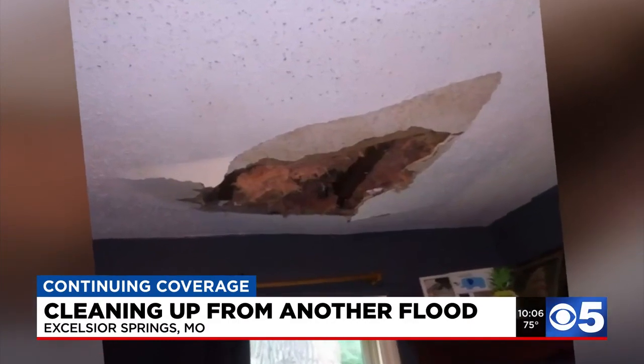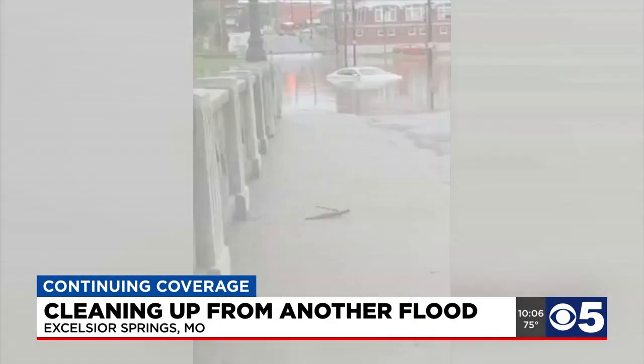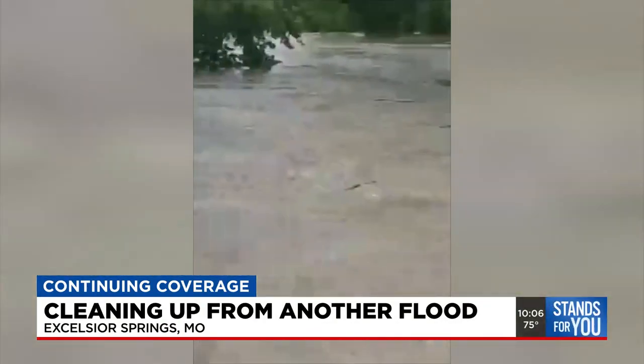This was her dining room ceiling Friday, and this is the subsequent mess she spent the weekend cleaning up. On Friday, she watched as cars by the historic Elms Hotel came close to washing away.